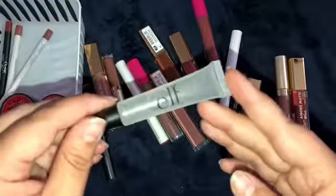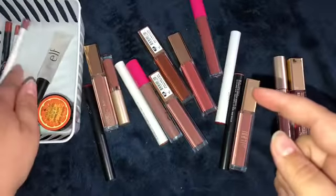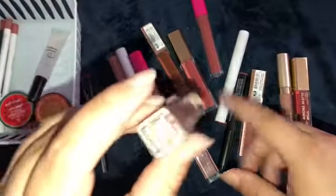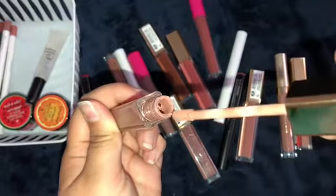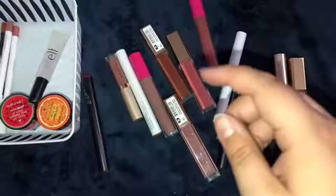I also have this e.l.f. liquid lipstick remover. I'm going to keep that - that is a necessity. I know my other adorable was in here. So this is the adorable, this is actually the older version that I had. I can tell it's all like crusty. I'm actually going to go ahead and toss this since I do have that new one, so I'm going to go ahead and toss that.